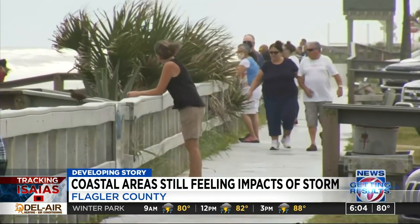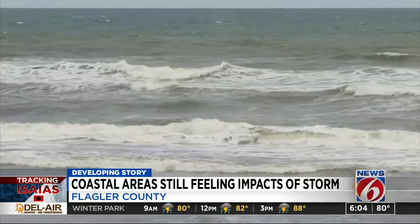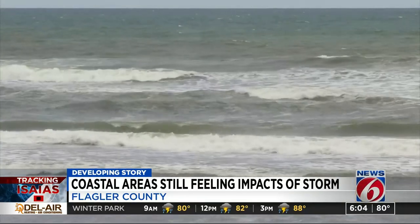With the change in track and intensity, county officials chose to keep the shelters closed and did not issue evacuations. It appears Isaias is setting its sights on the Carolinas now, and when the storm gets there, it could be stronger.